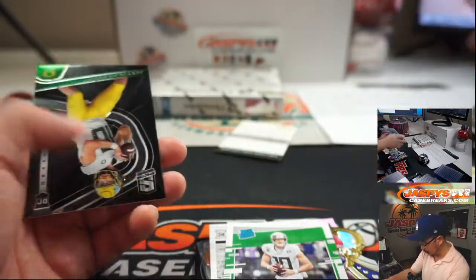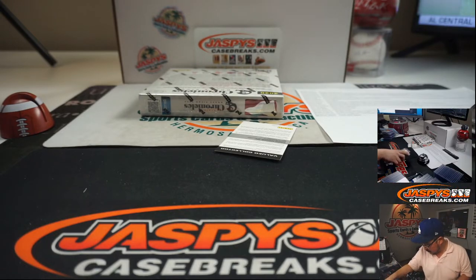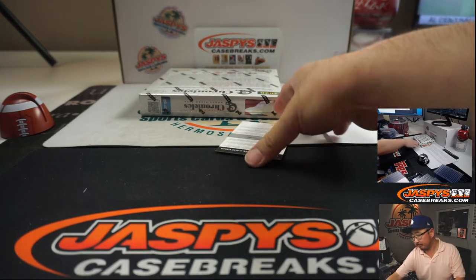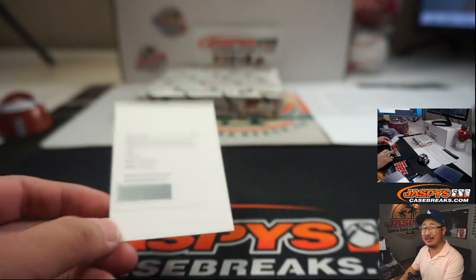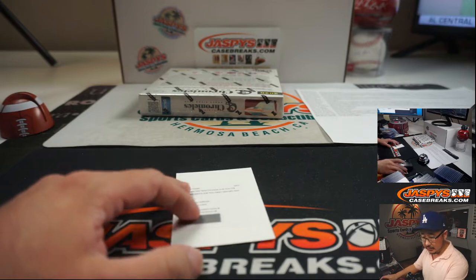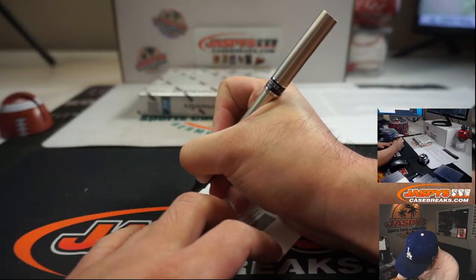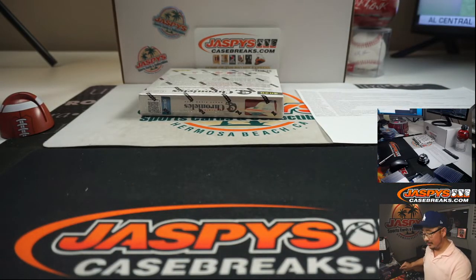And a redemption — who are the redemptions in this? It's going to be Justin Jefferson. Spectra Draft Picks patch autographs, neon green. Justin Jefferson — is that Van Jefferson? Justin Jefferson, who is with the Vikings now, went to LSU. So I think that's Will Comstock on the board — there you go, Bulldog Van getting this Tiger. He's a Mississippi State Bulldog, just in case the viewers at home are wondering.